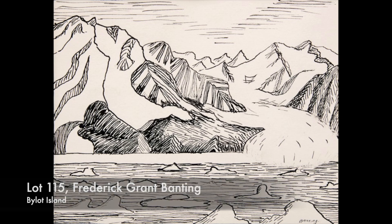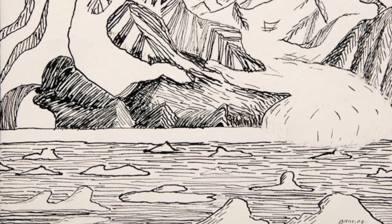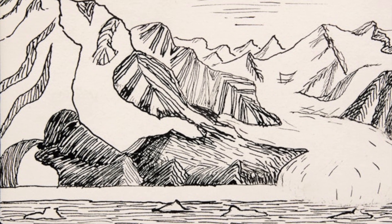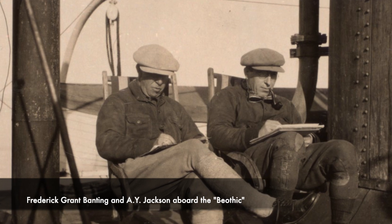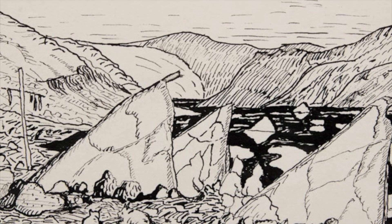These sketches from Frederick Banting, the co-discoverer of insulin, were created on a trip to the Arctic with friend and traveling companion A.Y. Jackson. A week before their trip, Banting received a telegram stating: "Can offer nothing luxurious. If you're prepared to face the hazards of the North and assume the responsibility, Department will be glad to have you."